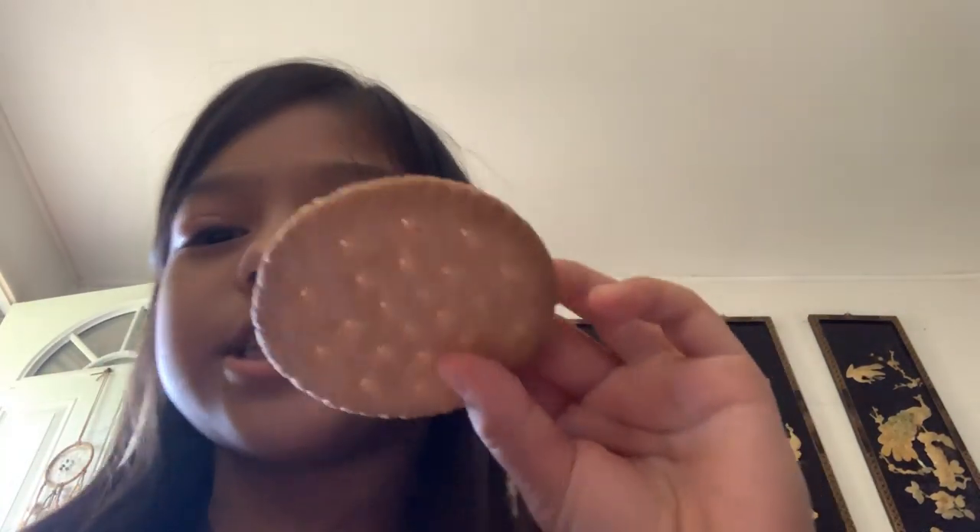Hey guys, I'm going to show you how to make pudding cookies. Let's get right into the video. So what you're going to need is pudding — vanilla or whatever — and a coconut oil gym cookie.